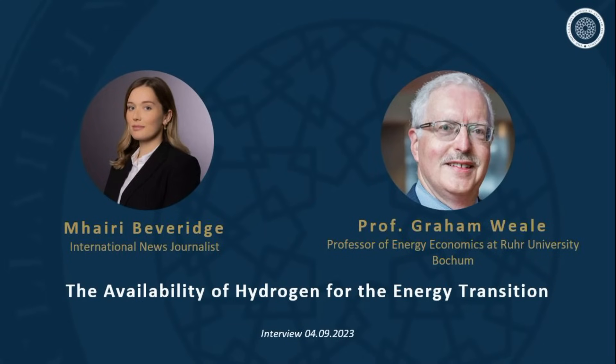Hello and welcome to the Aletia Foundation podcast. My name is Mari Beveridge. Today we are joined by Professor Graham Weill, a professor of energy economics at Ruhr University in Bochum, Germany. He is a recognized expert on energy markets, energy strategy, and the energy transition in the European Union and the United States, with comprehensive knowledge of the interconnection between technological, economic, and political developments in the energy industry. Professor Weill, welcome to the Aletia Foundation podcast series.